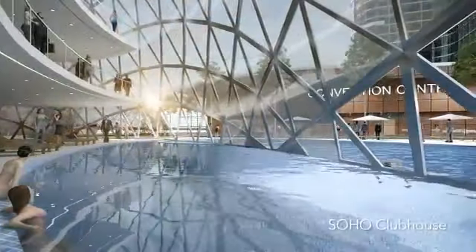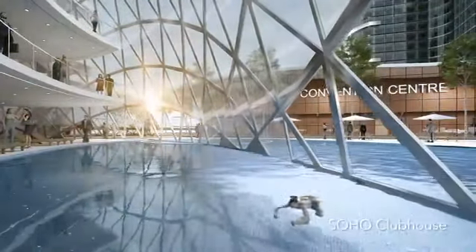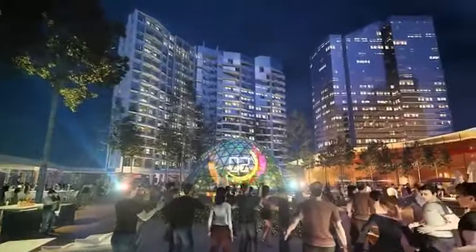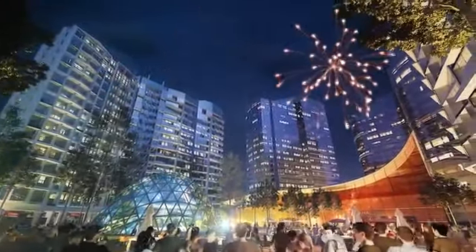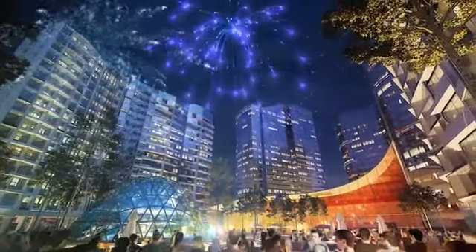A freehold retail property offering extraordinary shopping, dining, and leisure experiences, featuring strong fashion anchor tenants, multiplex cinema halls, a children's entertainment center, and a branded hypermarket.